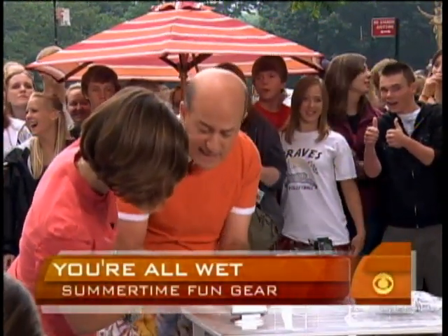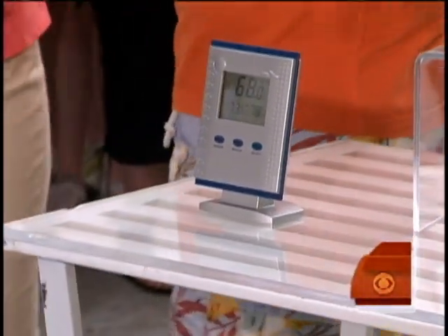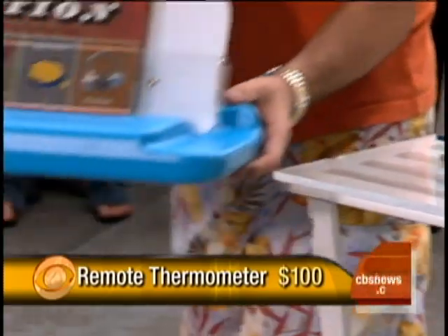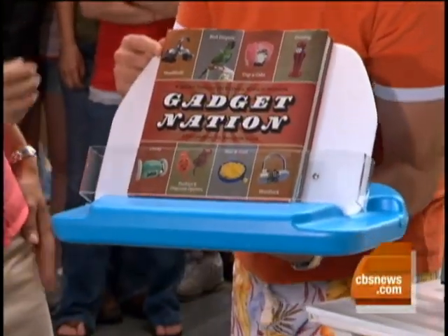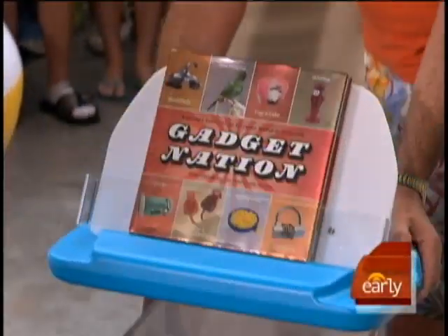This is a thermostat to tell you the temperature in the pool. After listening to music, you might want to read a book — this is the Aquarita, which actually floats on the water. And of course the book I've chosen is great summer reading: Gadget Nation. Shameless plug — but that's exactly what it's all about.